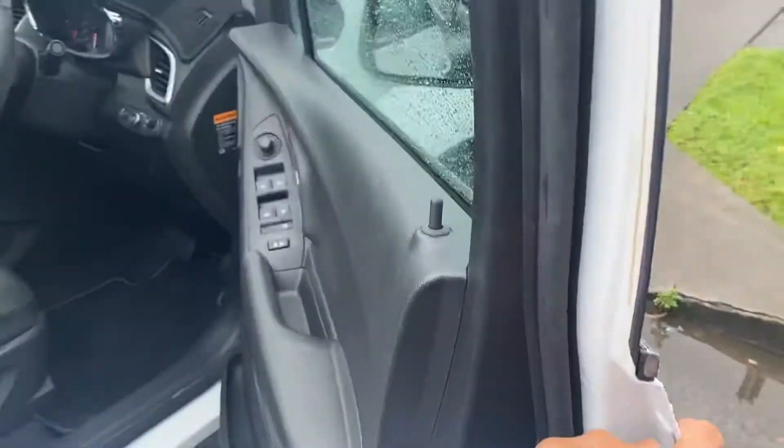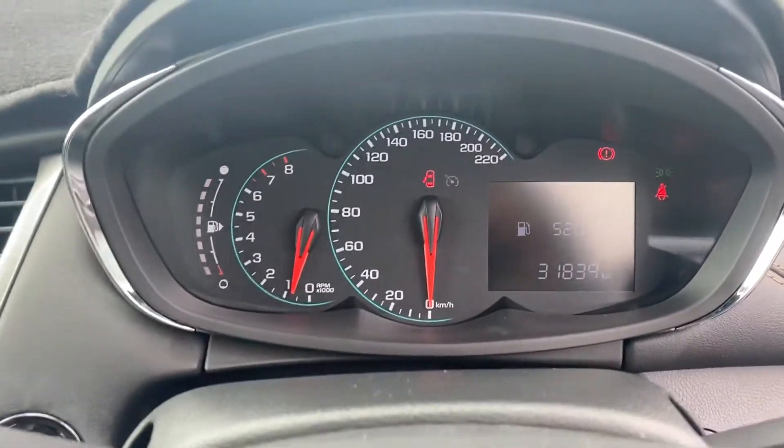Driver side door. So 301,000 k's on the clock.